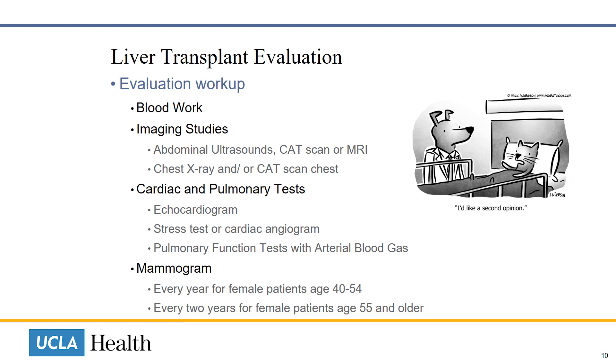Multiple diagnostic tests are also required, which include blood work; imaging studies such as abdominal ultrasounds, CT scan, or MRI; chest X-ray or CT scan of the chest; and cardiac and pulmonary testing, which includes echocardiogram, stress test or cardiac angiogram, and pulmonary function test with arterial blood gas.